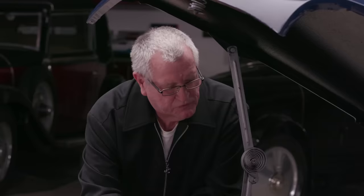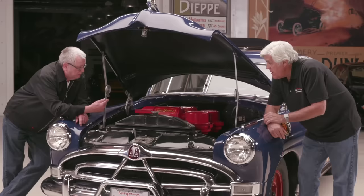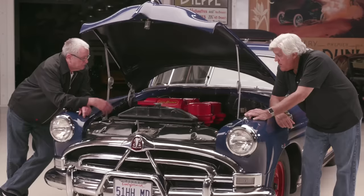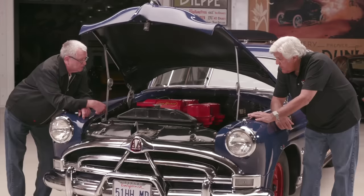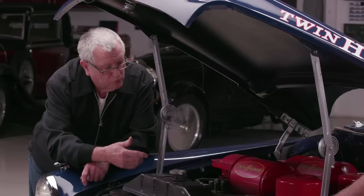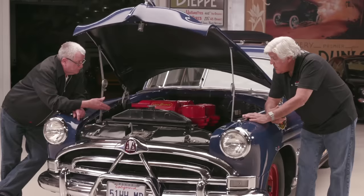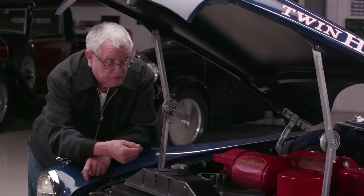One thing about Hudson's inline six: they had the cubic inches — 308 cubic inches. They had extra-large intake and exhaust valves and ports, a pretty hot camshaft, a little compression. In this configuration it's 160 horsepower. And then in 1952, as a dealer option to qualify for NASCAR, they had what they called the 7X motor — bored 20 thousandths over, even larger intake and exhaust valves, factory relieved, hotter camshaft, dual exhaust, and it was rated at about 210 horsepower.